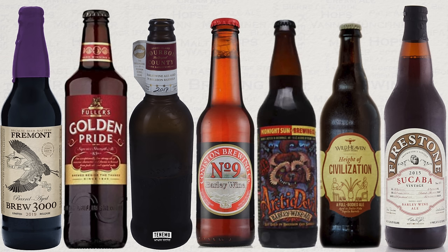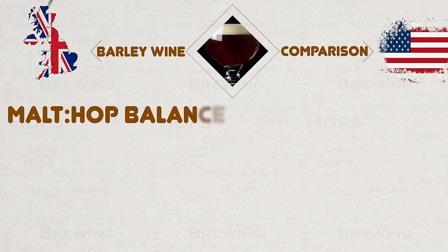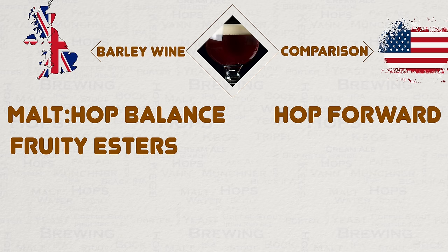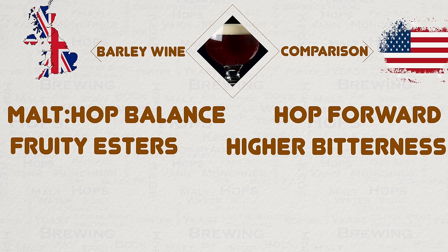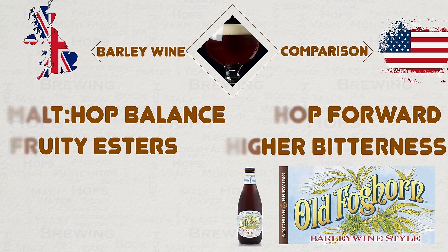The English barley wine's popularity has led to a sister style known as the American barley wine. I will not be covering this in detail in this video — I'll save that for its own video — but I will mention the key differences. English barley wine is balanced between malt and hops, and also has more fruity flavours delivered during fermentation due to the English yeast. The American version is more hop-orientated and more bitter. American barley wine dates back to just 1975 when the Anchor Brewing Company released their first version. Personally, I'm a fan of both types — I believe they are both fantastic in their own right.